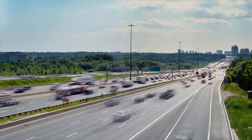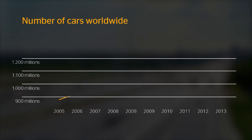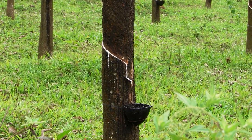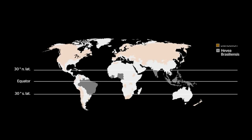One glance at the trend in the number of cars worldwide makes it clear that the demand for natural rubber in the tire industry alone will steadily increase in the future. For this increasing demand, an ecological, economical, and socially acceptable solution needs to be found. There is only a small area around the equator where you can plant natural rubber trees, and to prevent the sacrifice of additional rainforest areas we are working on industrializing the Russian dandelion for producing natural rubber.